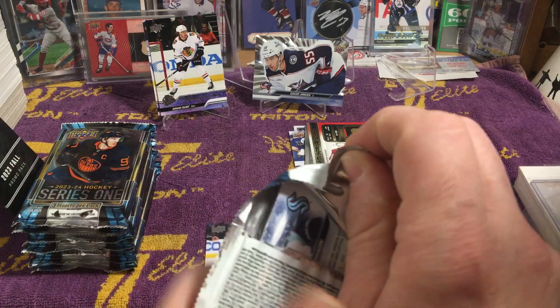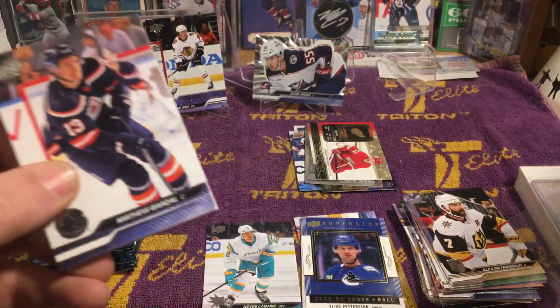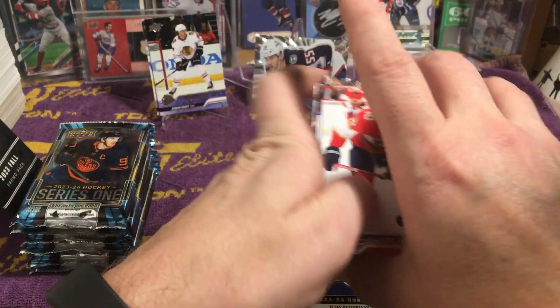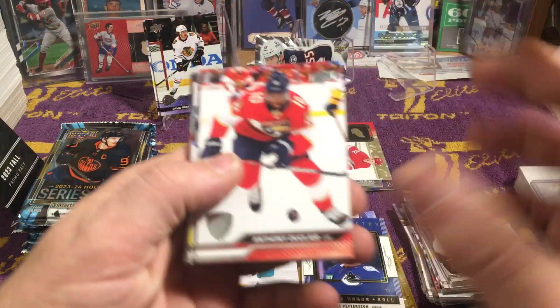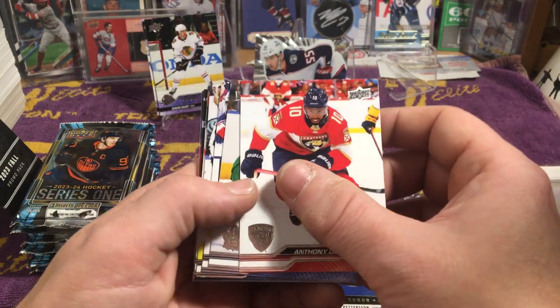I don't know what that parallel is — I've only seen a couple of videos of this and I haven't seen any of that pulled. So if anybody can tell me what that parallel is, that'd be cool. I don't know how rare it is.